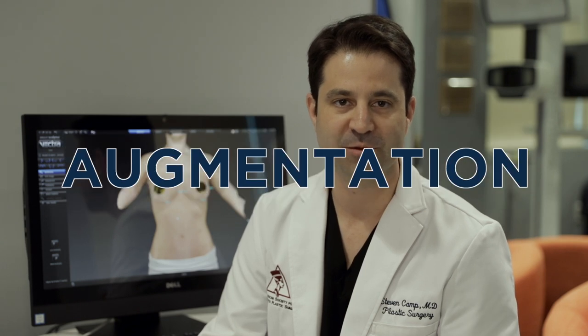Hey happy campers. I'm here to talk to you about my signature procedure which is the one-day rapid recovery breast augmentation. This is the procedure I perform most frequently in my practice and it gives me a great amount of joy.